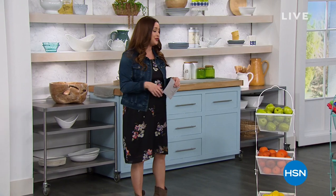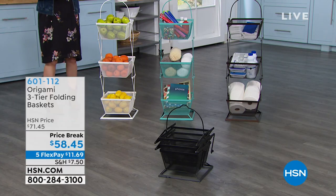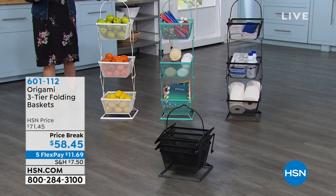Hi again everybody — I hope you're having a wonderful day. This hour we've got lots of great things to help you organize, declutter, and decorate your home. The next item is definitely all of that — we're going to show you great ways to store things in your kitchen and throughout your house, thanks to Origami. This is the three-tier folding basket.